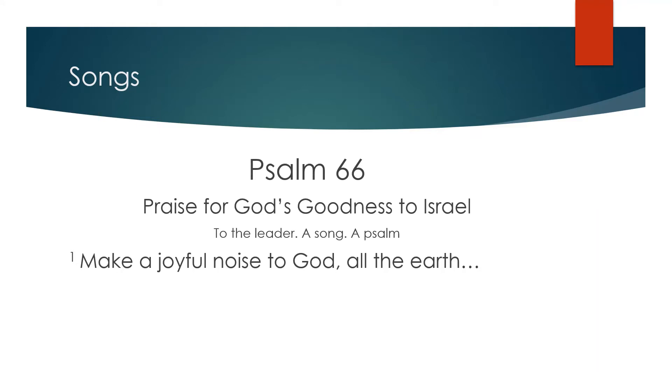Sometimes the superscriptions do more than just label the psalm as a song — sometimes they offer musical advice or directions. For example, the superscription to Psalm 5 says, 'To the leader for the flutes.' Or Psalm 55 says, 'To the leader with stringed instruments.'